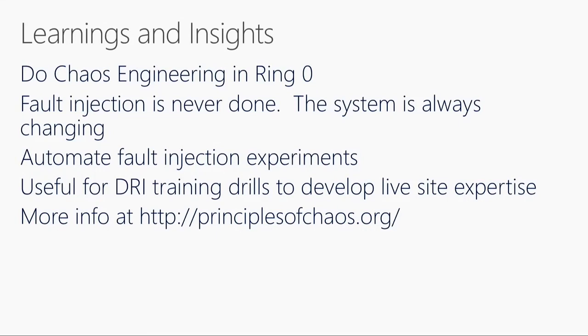Some lessons here: yes, do chaos engineering, but do it in ring zero. Ring zero is the ring where we run our own team's engineering system. So if something fails and goes haywire, we are only hurting ourselves — we are not hurting customers. So to the question "are you nuts doing this in production?" — we do it, but we do it carefully. You also want to automate these experiments. These are expensive tests, and the first time you do fault injection it's not easy, but over time, by building the right tooling and automation, you can institutionalize this kind of testing throughout your organization.